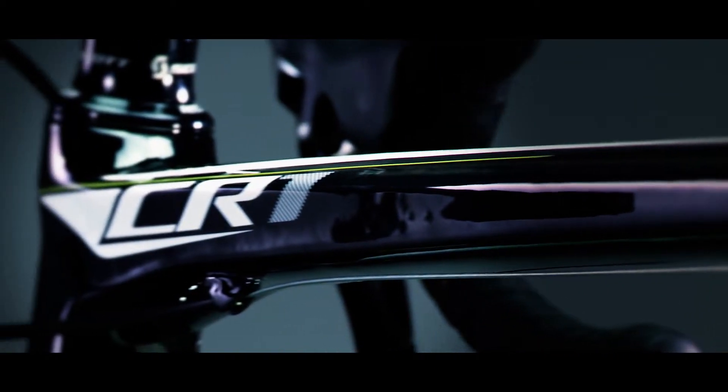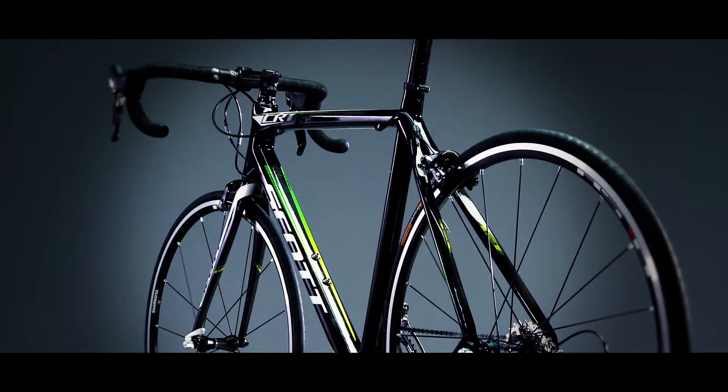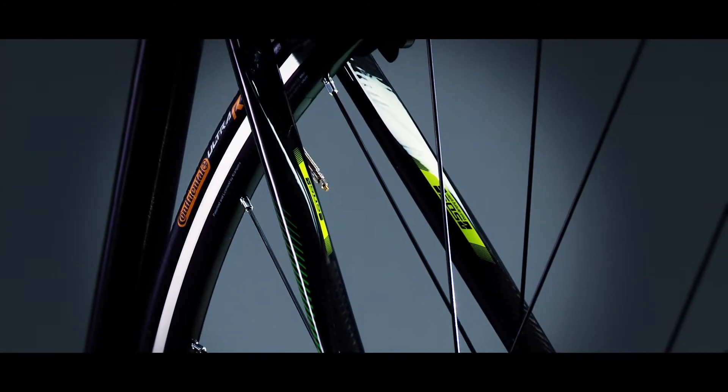We gave the CR1 a shorter top tube and a slightly longer head tube. This gives the rider a more relaxed riding position than they would find on a pure racing bike. We also developed the shock damping system to absorb road vibrations and reduce rider fatigue.